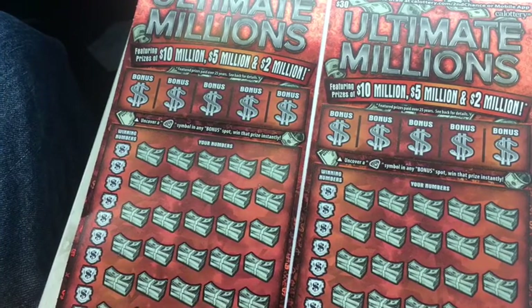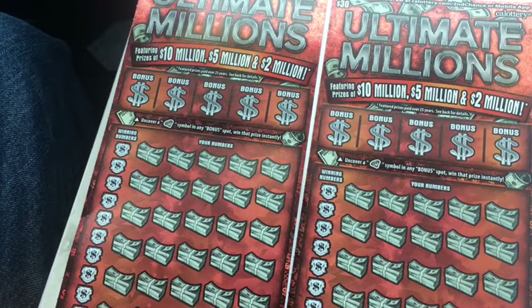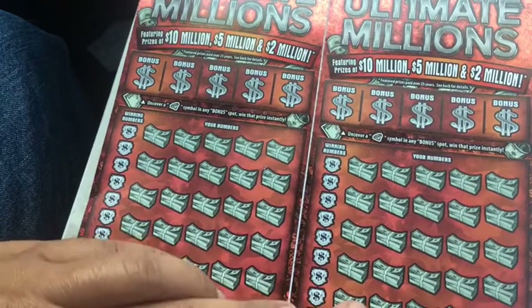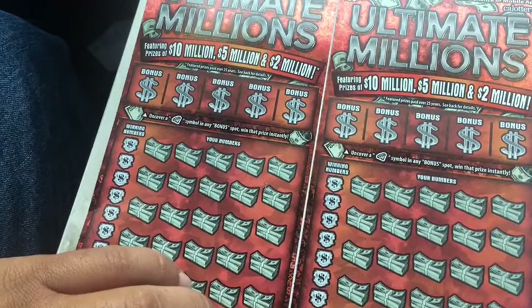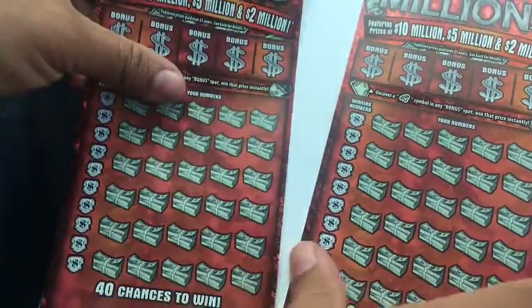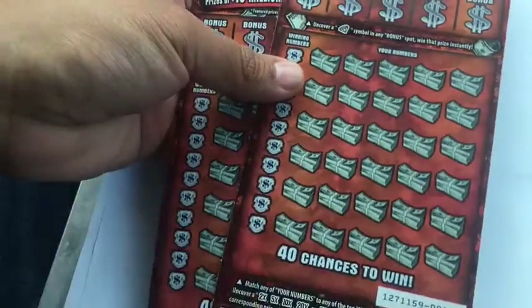What is up YouTube, Scratching Lotto back here again with another video. Today going a little bit bigger — bigger session. It's only two tickets but they're $30 each. Ultimate Millions — got ticket number one and ticket number two, lunchtime scratch here.